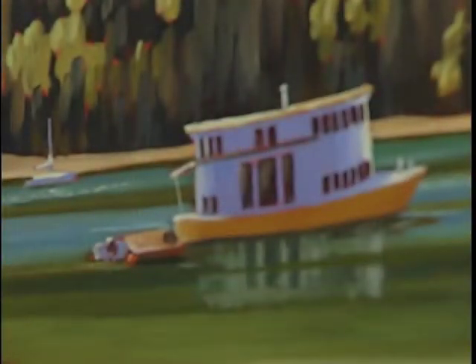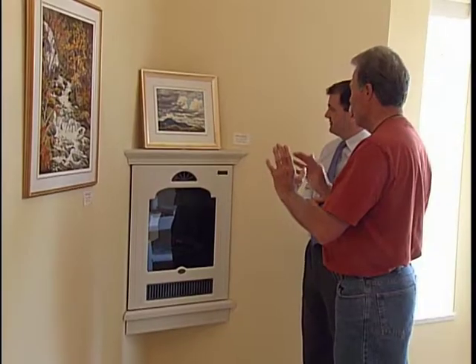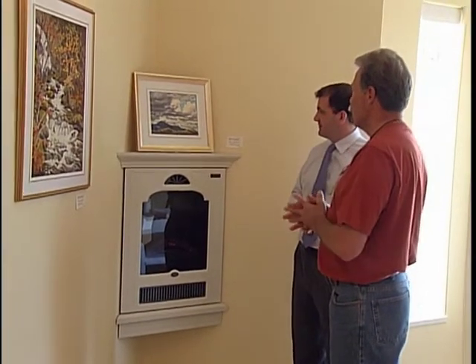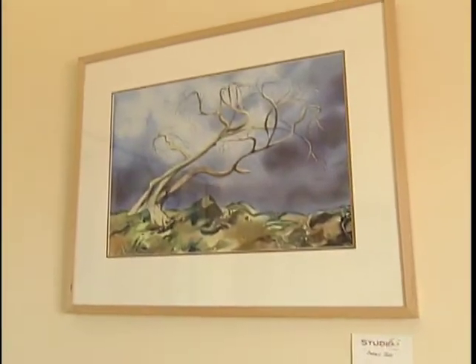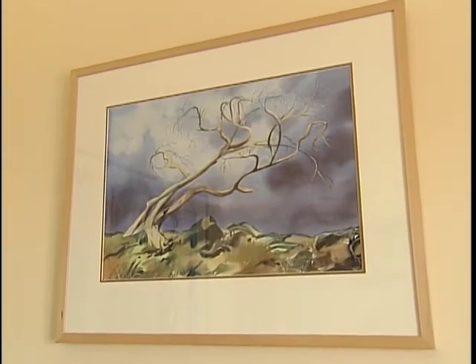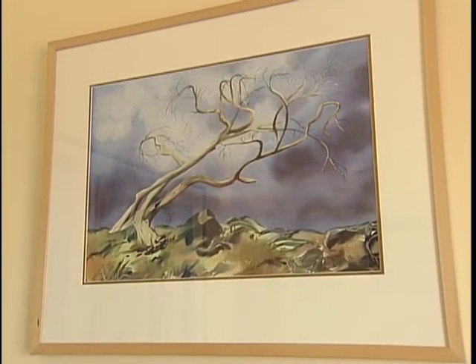Studies show that art can be a form of therapy for seniors. It's been found to stimulate the mind and alleviate pain. And for resident Lillian May, having her work hanging in the gallery is something she can share with her family.